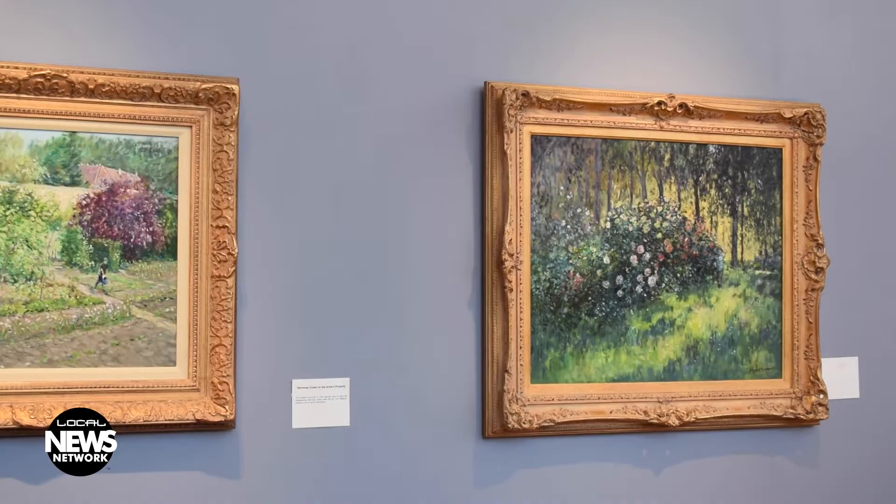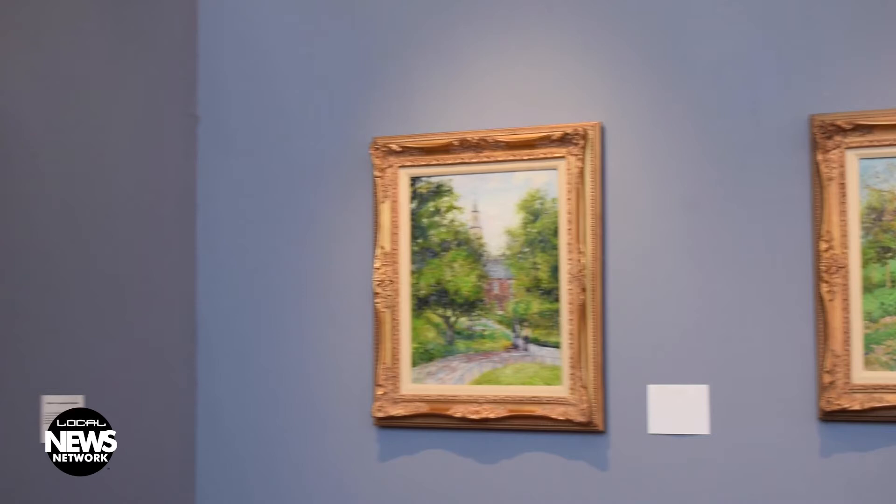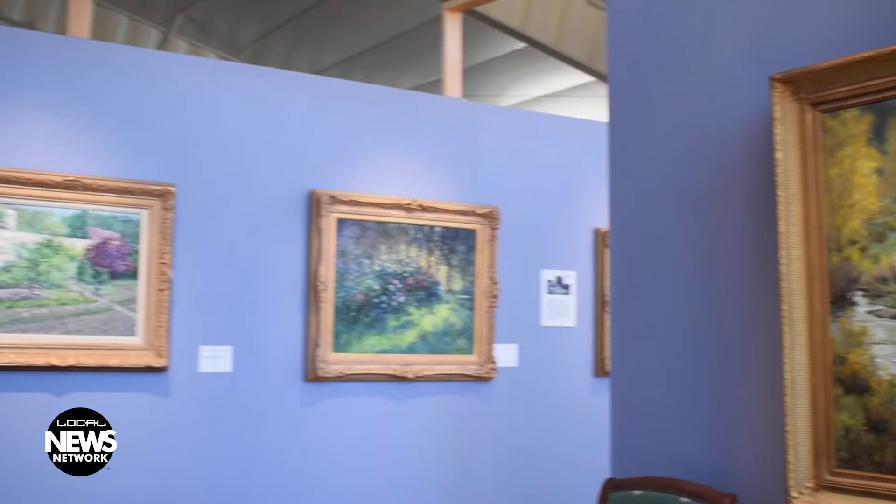John Modisette has been painting in the Impressionistic style for more than 50 years, mostly self-taught. He moved to Durango about six years ago, settling on Hermosa Creek, drawn to the area because of the natural beauty, which heavily influences his work.